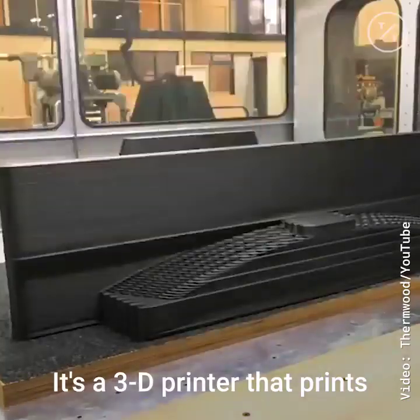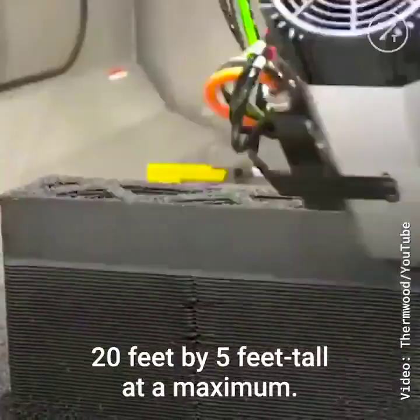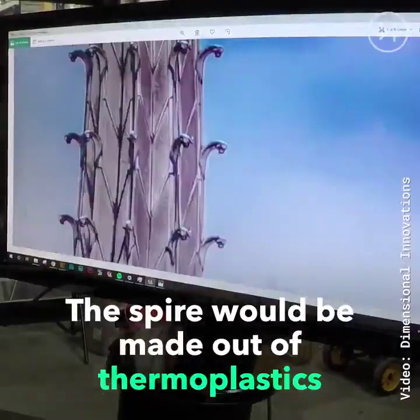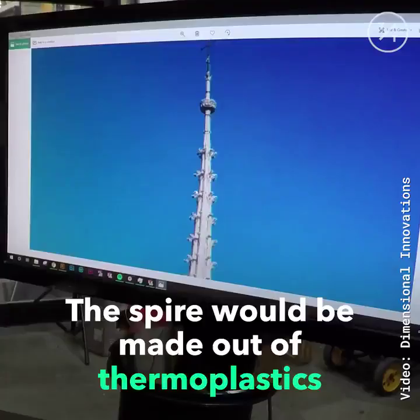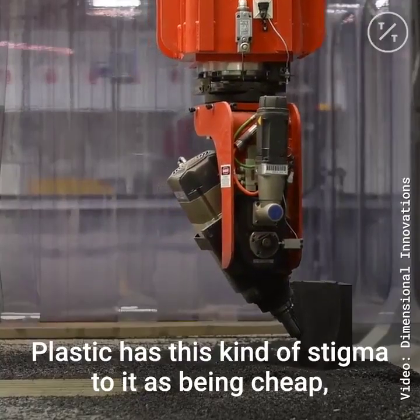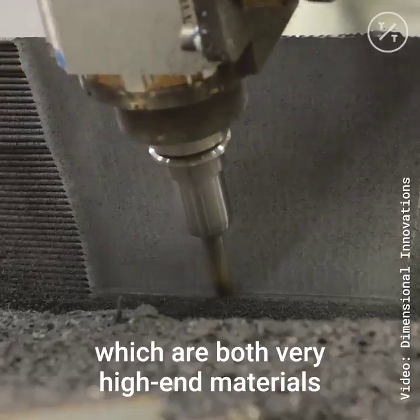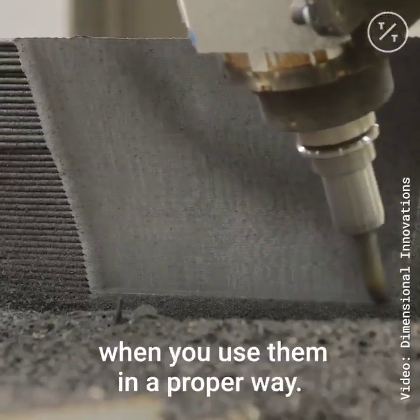It's a 3D printer that prints objects 10 feet by 20 feet by 5 feet tall at a maximum. Plastic has this kind of stigma to it as being cheap, but what we're using is a combination of polycarbonate and carbon fiber, which are both very high-end materials when used in the proper way.